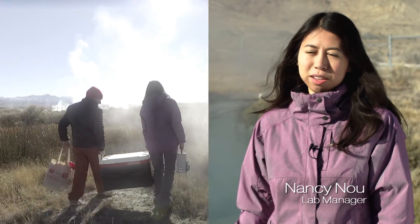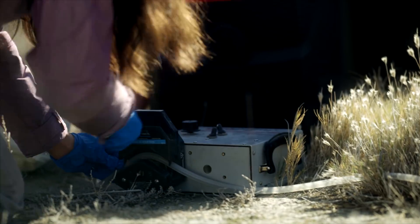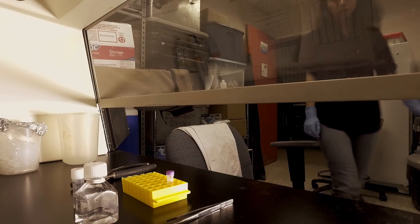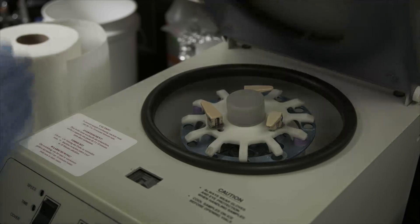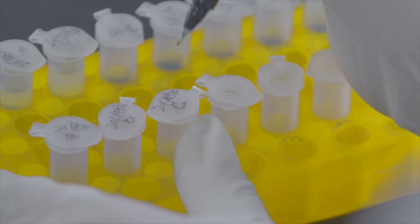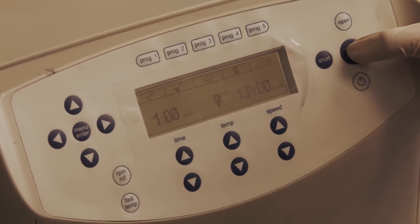We can sample the microbial community in the water by pumping it through a filter, which collects bacteria and archaea above 0.2 microns. Back in the lab, we break open the filter unit, take the filter paper, and put it through a bead-beating process that will vigorously lyse the cells. After lysing the cells, we go through a series of centrifugation and filtration steps which will extract the DNA.